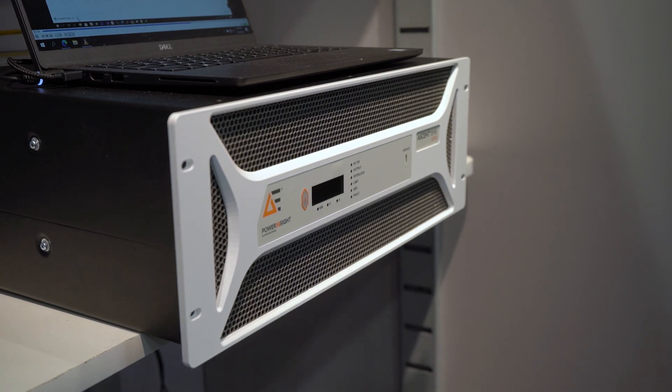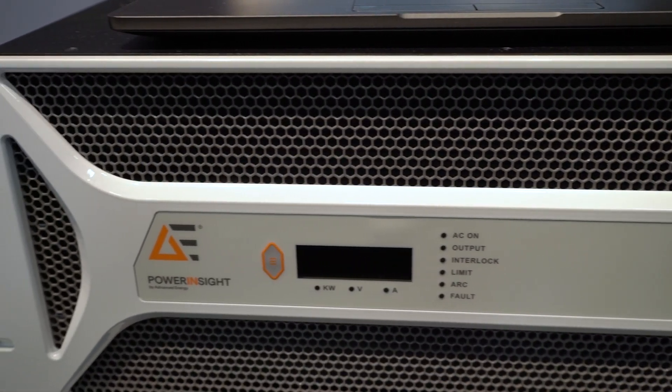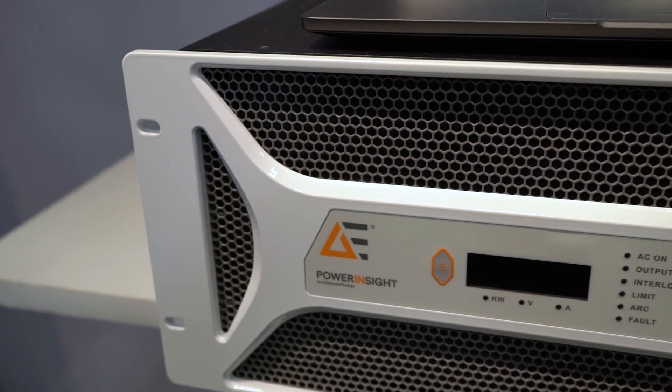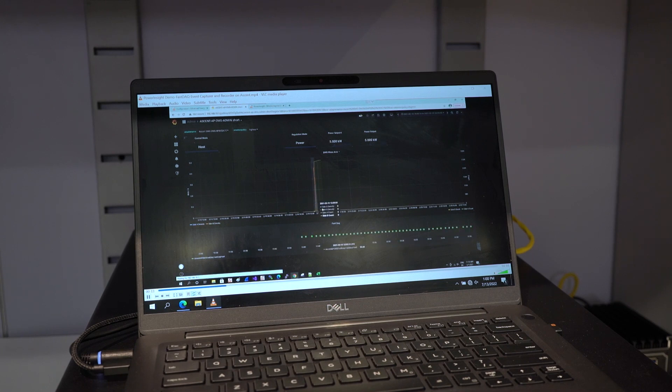So it detects any arcs coming in the system and corrects for that? It detects the arc and there's an algorithm which it uses to mitigate the arc — you can either control it yourself or the generator uses the algorithm to modify the arc parameters along with the process. This generator also comes embedded with our Power Insight process characterization and optimization technology. This is the first generator from AE that actually embeds it into the product, and you can use this software to collect, analyze, and translate data to help operators optimize the process for better throughput and yield.